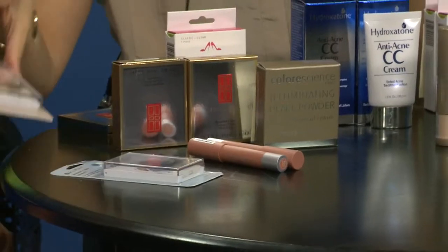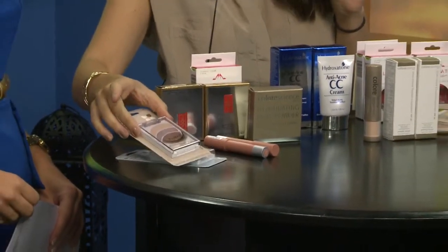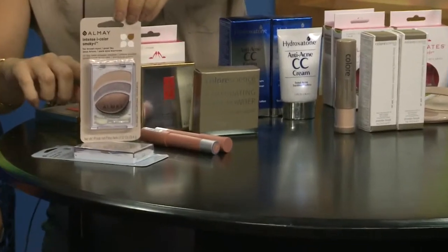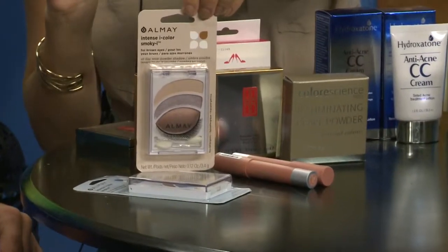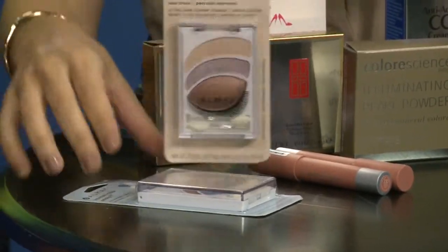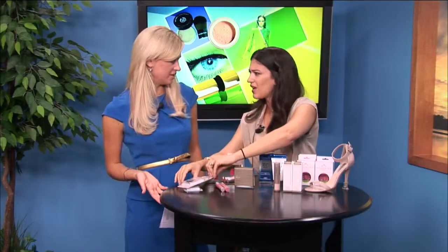That warm, beautiful cocoa shade she has on is achievable by Almay. These are $7.49 at local drugstores and they are mistake-proof — you have everything you need, it's a complete guide. So great that these are drugstore finds too.